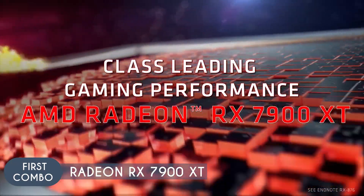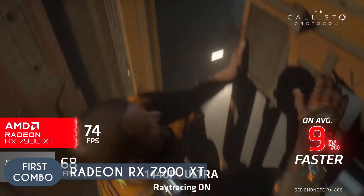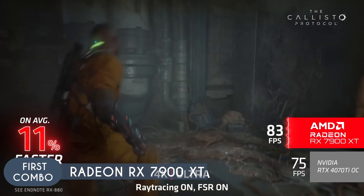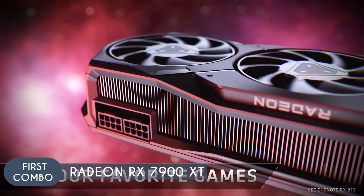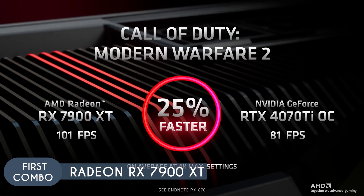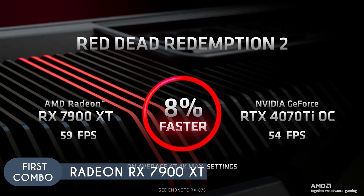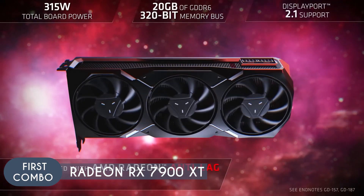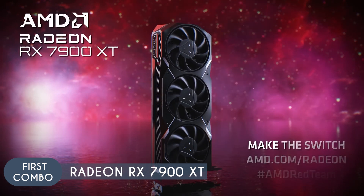Moving on to its partner, we have the Radeon RX 7900 XT. Thanks to its 20 GB GDDR6 VRAM combined with a 320-bit bus width, it provides high bandwidth for data transfer between the GPU and memory, crucial for maintaining high frame rates at 4K resolution while ensuring that even the heaviest games can run smoothly without running into memory bottlenecks. Its large L3 cache of 80 MB reduces latency, making it a brilliant choice for competitive gaming. Equipped with 5,376 cores, the 7900 XT can handle complex graphics calculations needed for rendering high-resolution 4K textures and effects.